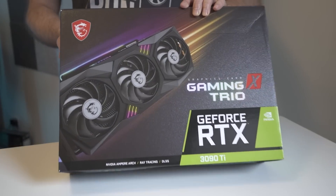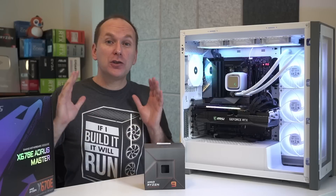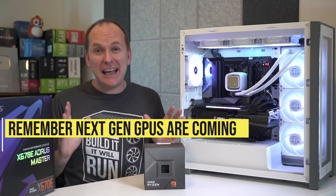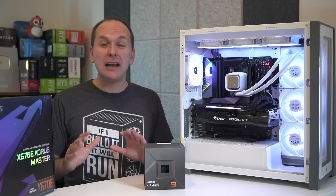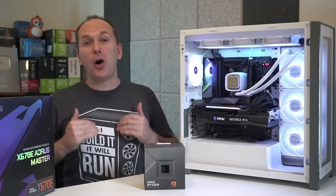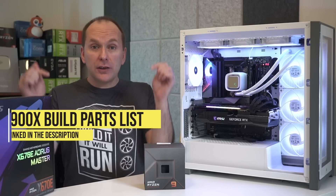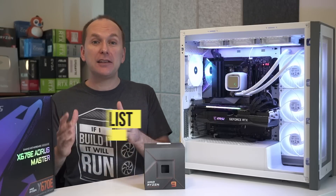For the GPU, we have the MSI Gaming X Trio RTX 3090 Ti — the fastest I could get my hands on — to maximize gaming and GPU-accelerated production results. It's worth noting again that for gaming, we may not see the full picture on Ryzen 7000 until we get faster graphics cards. We also used Samsung 980 Pro 2TB drives and the EVGA P2 1600W PSU to ensure no bottlenecks. Check the links in the video description for the full parts list, which we'll continue to update with alternatives and new products.